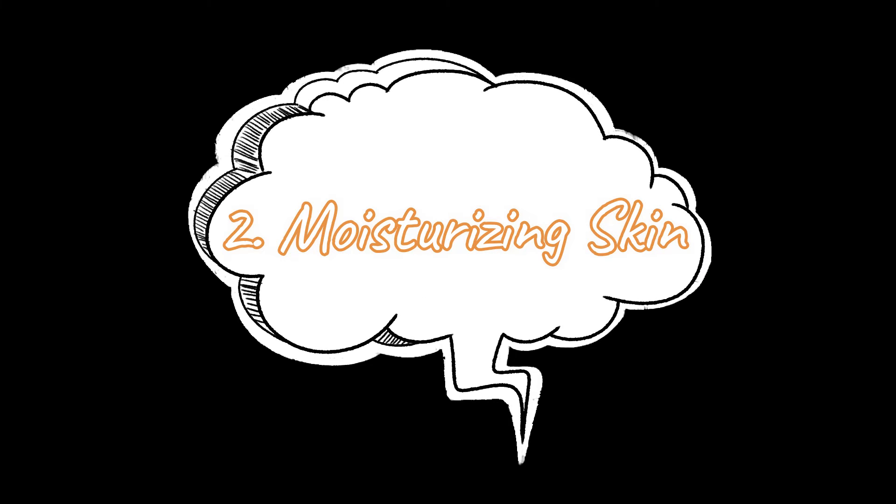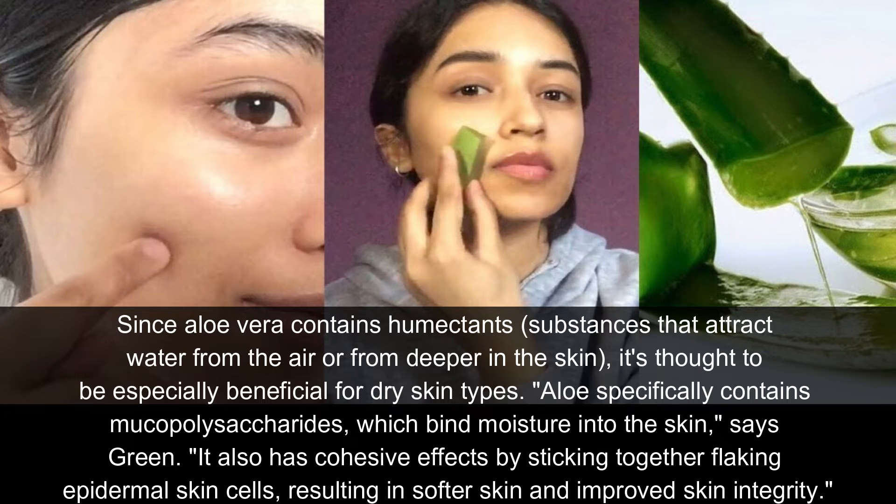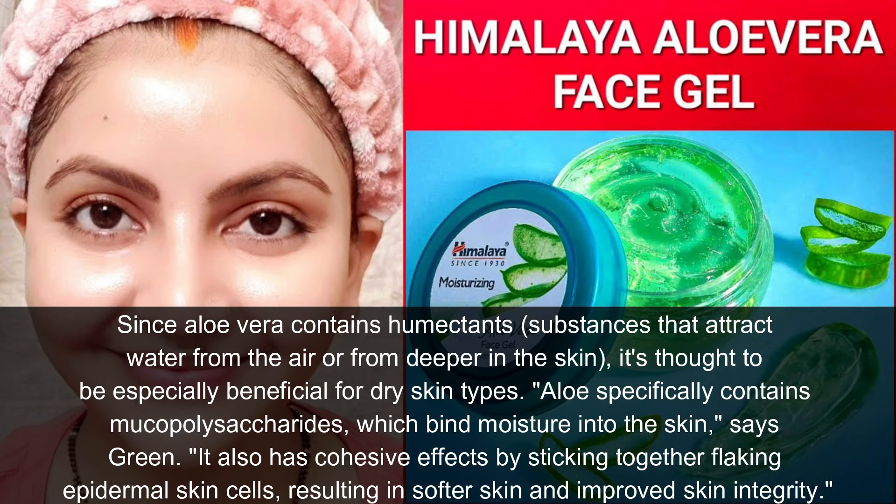Number two: moisturizing skin. Since aloe vera contains humectant substances that attract water from the air or from deeper layers of the skin, it is thought to be especially beneficial for dry skin types. Aloe specifically contains mucopolysaccharides, which bind moisture into the skin, says Green. It also has cohesive effects by sticking together flaking epidermal skin cells, resulting in softened skin and improved skin integrity.